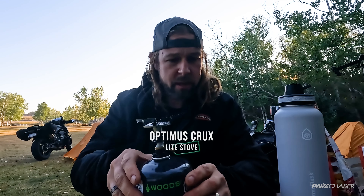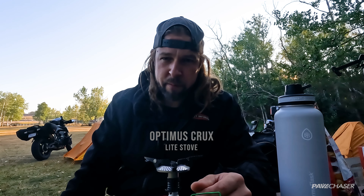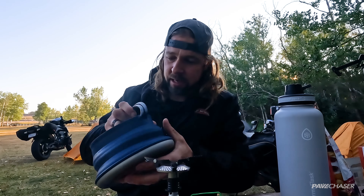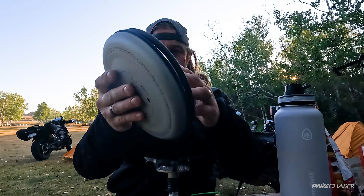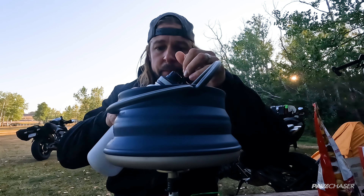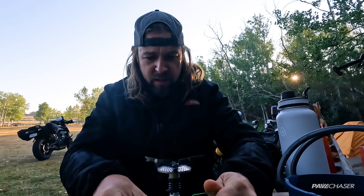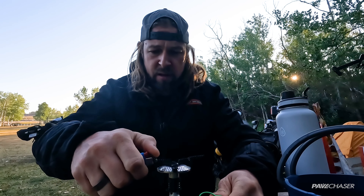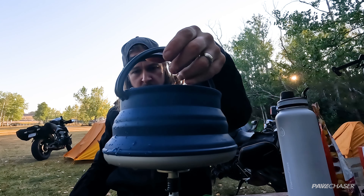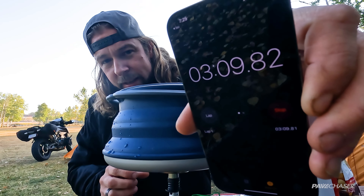It's called the Crux. It was on sale — 44 bucks Canadian. I paid more for my meal in Jasper, so can't go wrong trying it. Got my little collapsible cup, nice and thin. Fill that with water, set that on, and off we go. Let's try that right now — I just turn this on.